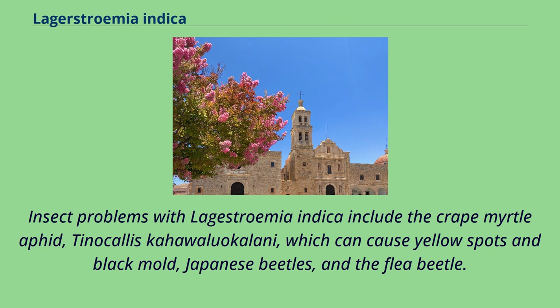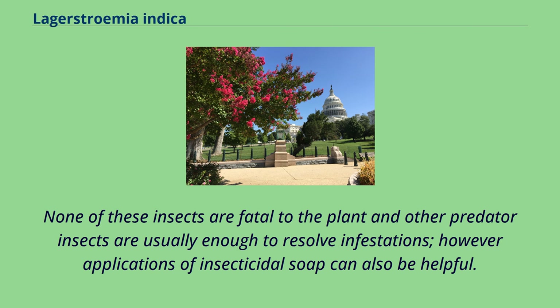Insect problems with Lagerstroemia indica include the crape myrtle aphid, Tinocallis kahawaluokalani, which can cause yellow spots and black mold, Japanese beetles, and the flea beetle. None of these insects are fatal to the plant and other predator insects are usually enough to resolve infestations; however, applications of insecticidal soap can also be helpful.